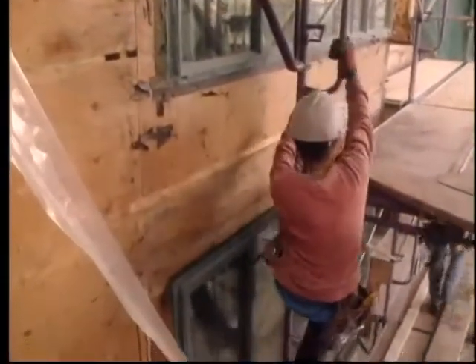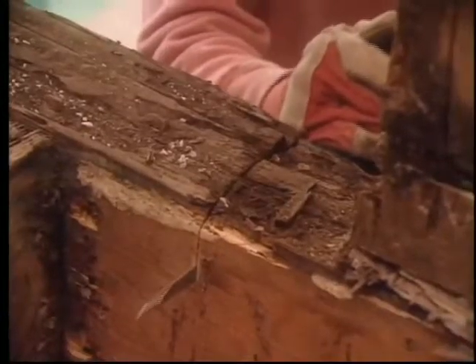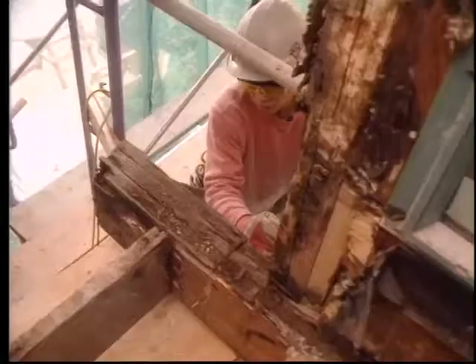I work for McBride Restoration, and they're building envelope contractors. They specialize in building enclosures, mostly the exterior. Right now, we're working on a lot of water damage with the leaky condos. We're renovating and restoring any damage due to the water.